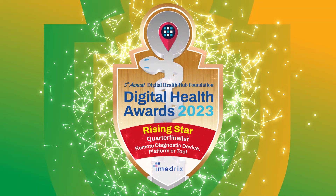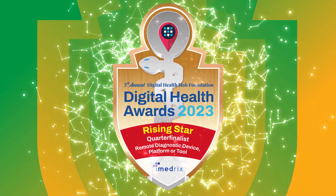Now, hear in their own words why they should win. Hello. My name is Srikantjad Sharla. I'm the co-founder and CEO of iMedRICS.